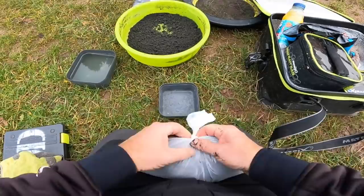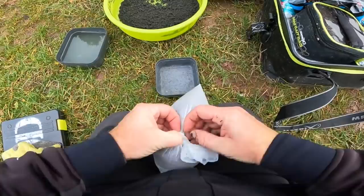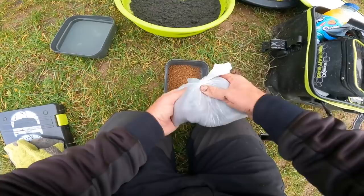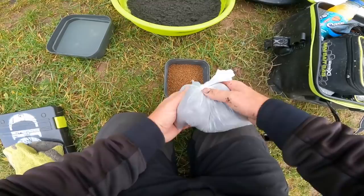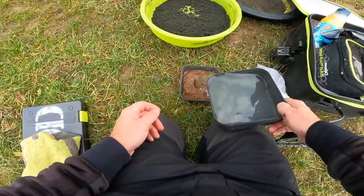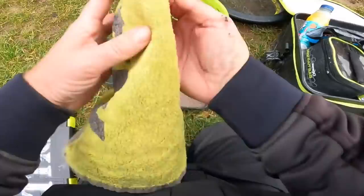That's the groundbait done. I haven't seen these pellets before so I'm not sure what the optimum soaking time is, but I'm going to give them a couple of minutes. As a general guide, the darker the pellet the longer they need to soak. As always it's trial and error - don't waste them. Soak them, give them a couple of minutes, see if that's right. If not you can just add more water and soak them a little bit longer.